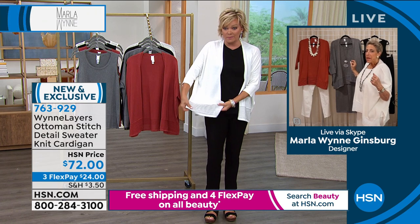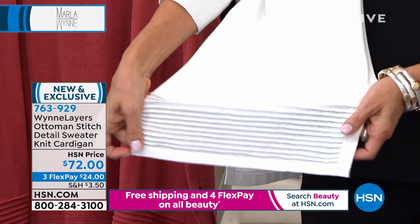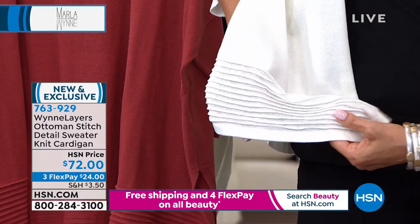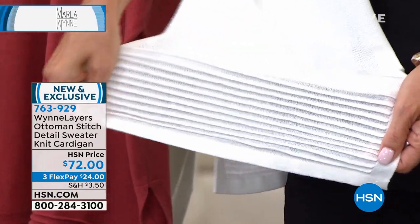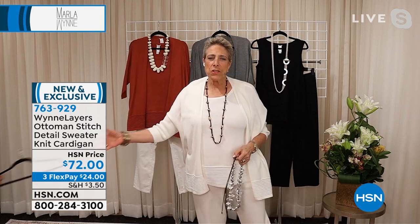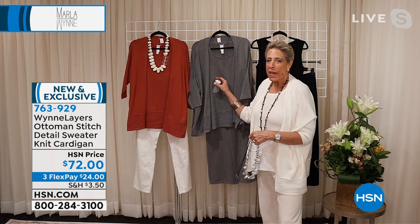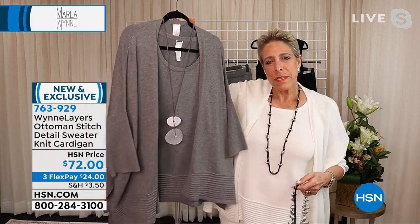It's an oversized look with dolman sleeves — actually more of a drop shoulder than a dolman. Dolman would be more angled. This is an Ottoman stitch — like teeny tiny little baby pleats. I also want to show you how you dress this up. Here I've made it very casual with one of my little necklaces — throw it with denim, throw it with leggings, it looks cute as can be.